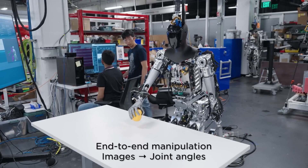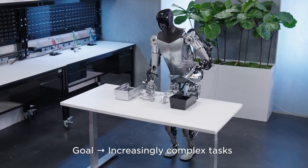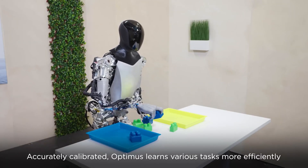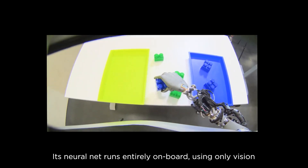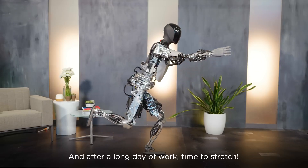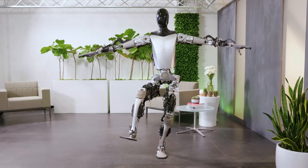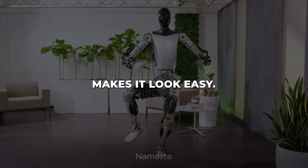See Optimus gracefully pick up objects with uncanny dexterity. It rotates and manipulates items with its impressively dexterous five-fingered hands. Flexing arm joints and fingers with smooth precision, it has a level of fine motor control that allows handling of delicate items most robots today would fumble or crush. Even more shockingly, watch Optimus balance on one foot with preternatural poise. For any bipedal robot, mastering the intricacies of balance and gait is extremely challenging — yet Optimus makes it look easy.